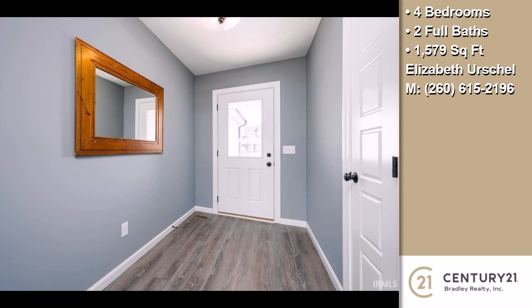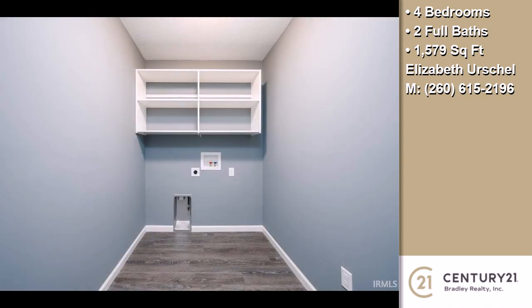This property is represented by Elizabeth Urschel, Century 21 Bradley.